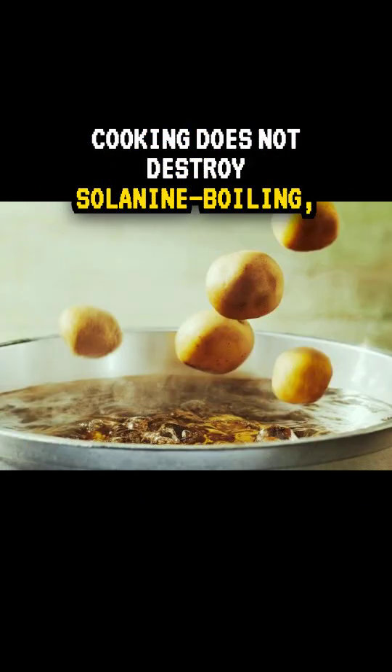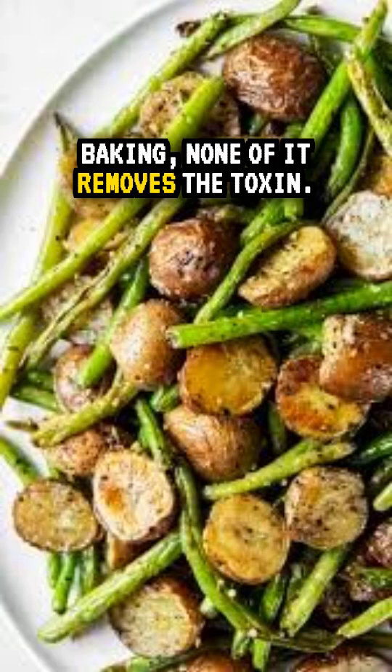Cooking does not destroy solanine. Boiling, frying, baking — none of it removes the toxin.